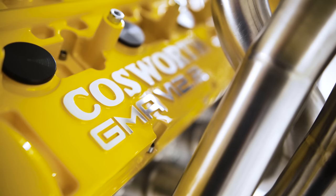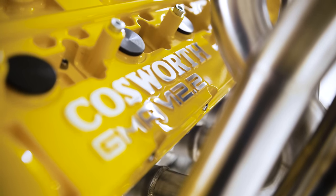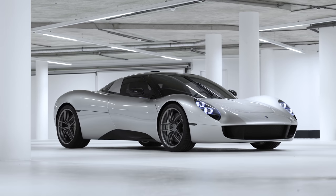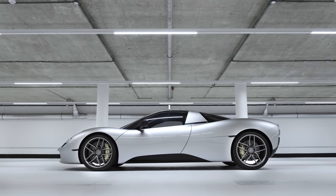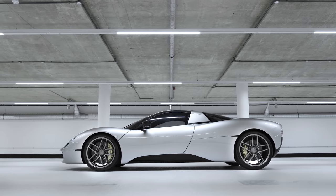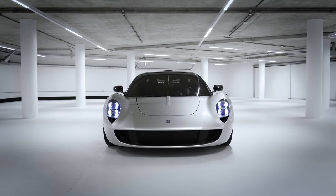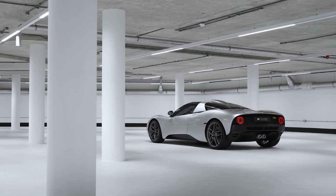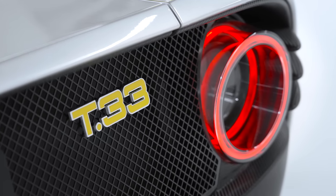607bhp and an 11,100rpm redline aren't too shabby. Weight is up too, but again not by much — the T33 tipping the scales at just 1,090kg. It measures just 49mm longer overall, a mere 35mm longer in wheelbase, and it's an identical width. So, is this a two-seat T50 without a fan? Or are there fewer similarities than the specs suggest?